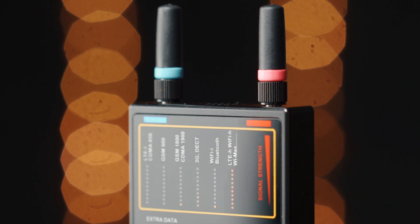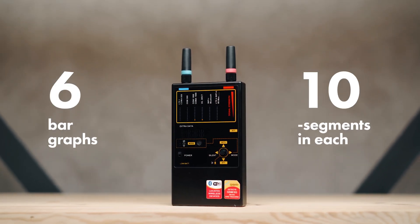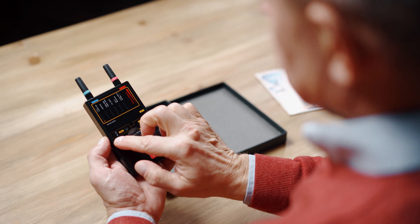There are six bar graphs with ten segments in each for the accurate location of RF sources. There are four working modes.